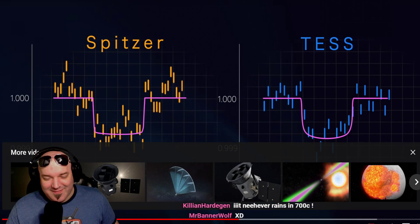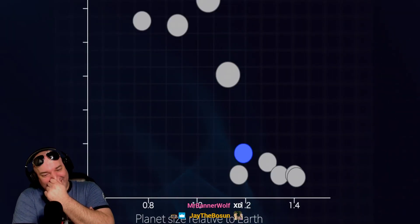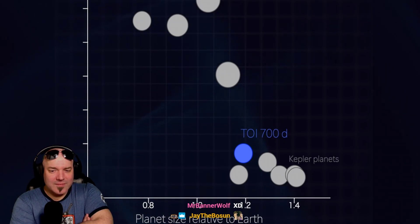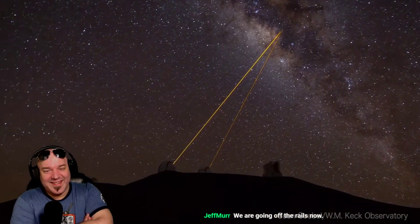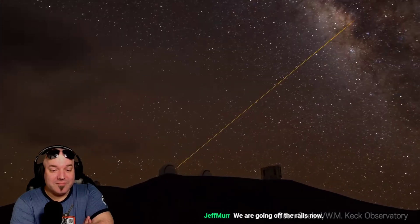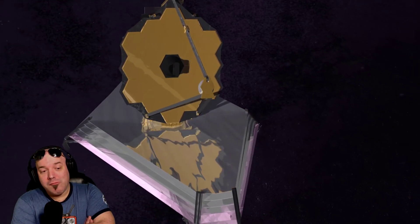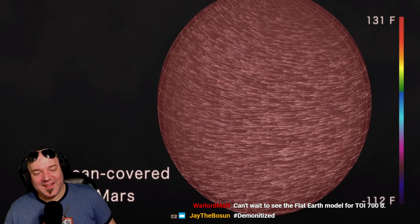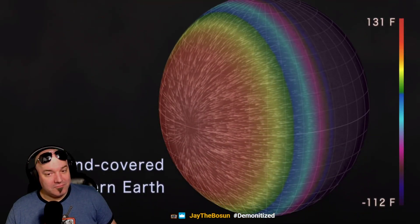TOI 700d is one of only a few earth-sized planets found in potential habitable zones, alongside Kepler discoveries and several planets in the TRAPPIST-1 system. Because TOI 700 is bright and nearby, these planets are good candidates for precise mass measurements by ground-based telescopes. Researchers at NASA's Goddard Spaceflight Center created models exploring its potential conditions — one is a water-covered world with an atmosphere similar to early Mars but denser; another is a completely dry version of today's Earth.